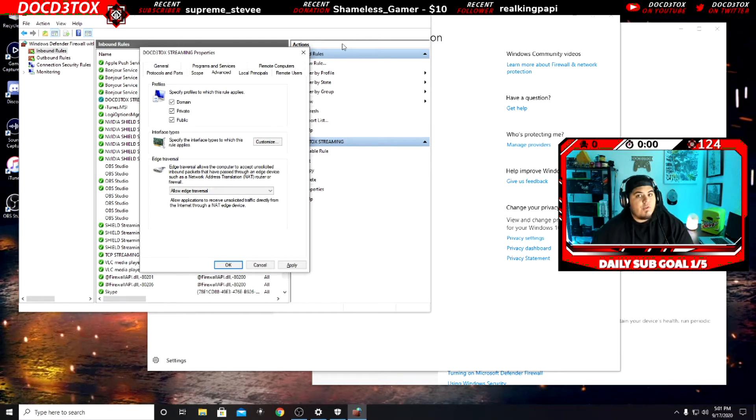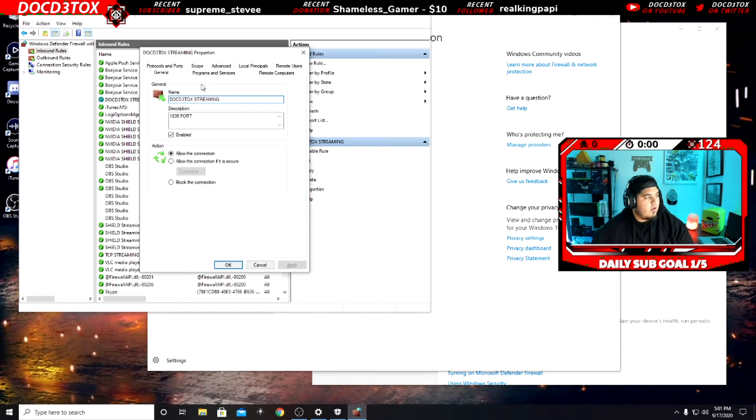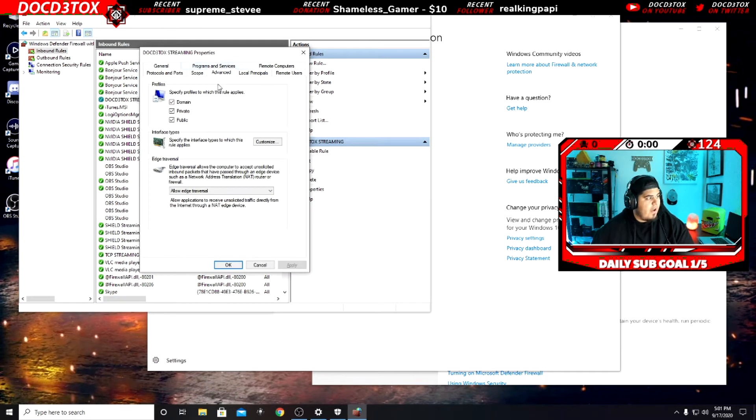Once you do that, make sure you do it for the new rule you make — as I did here with 'Doc Detox Streaming.' Go to Advanced, click 'Allow edge traversal.' When you make the new rule you have to come in and manually set it to Allow Edge — it does not do it automatically. It defaults to Block. Make sure you change that.